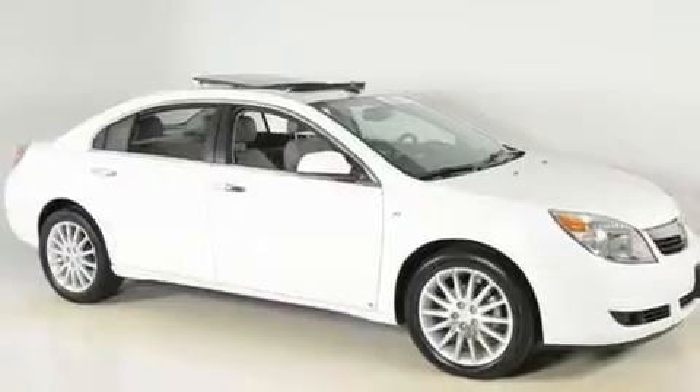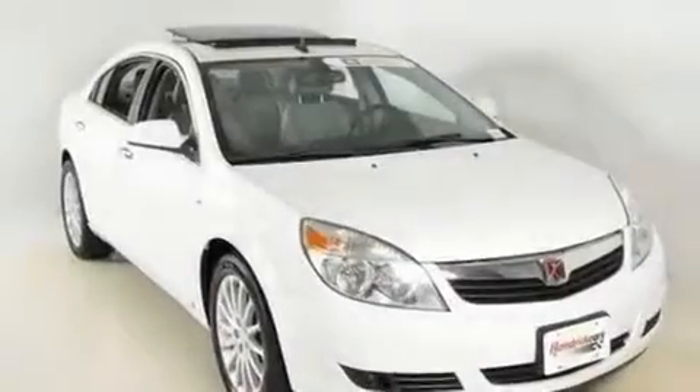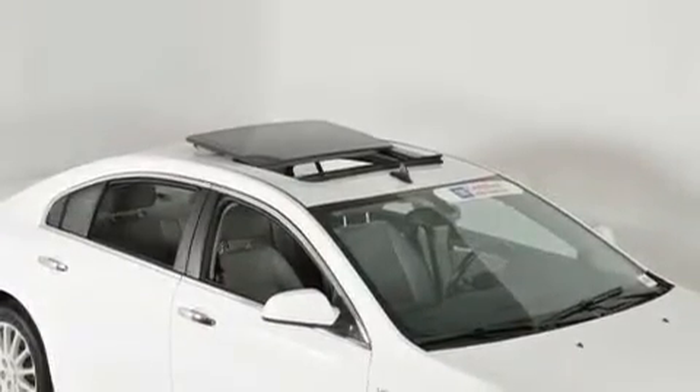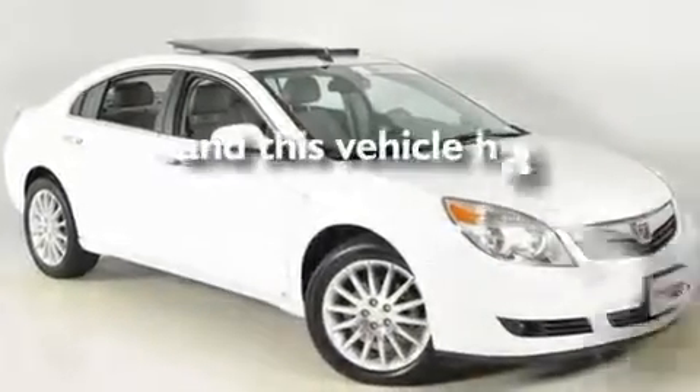Its top features include heated seats, air conditioning with automatic climate control, Bluetooth cell phone integration, XM satellite radio, leather seats, performance tires, aluminum wheels, a low tire pressure indicator, cruise control, and this vehicle has fewer than 33,000 miles on the odometer.